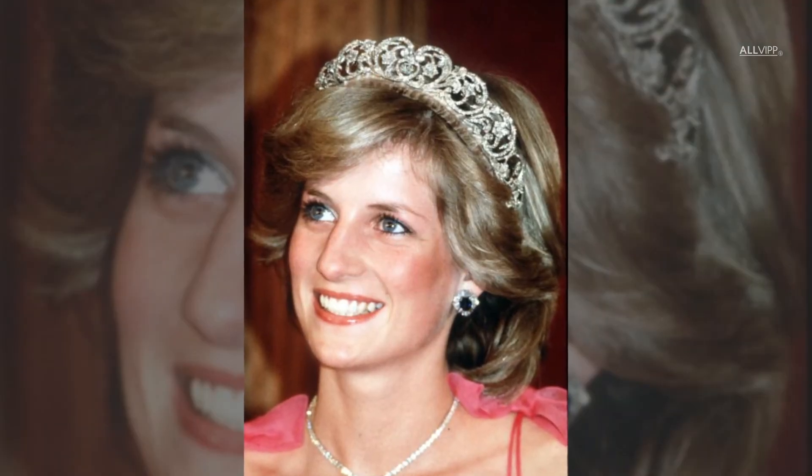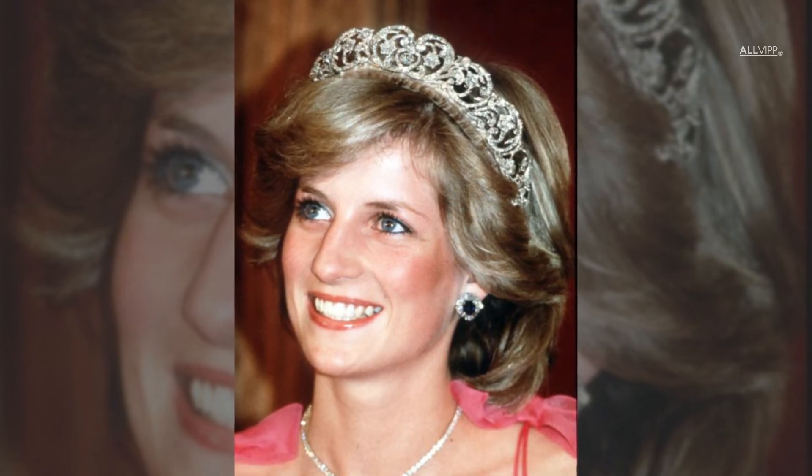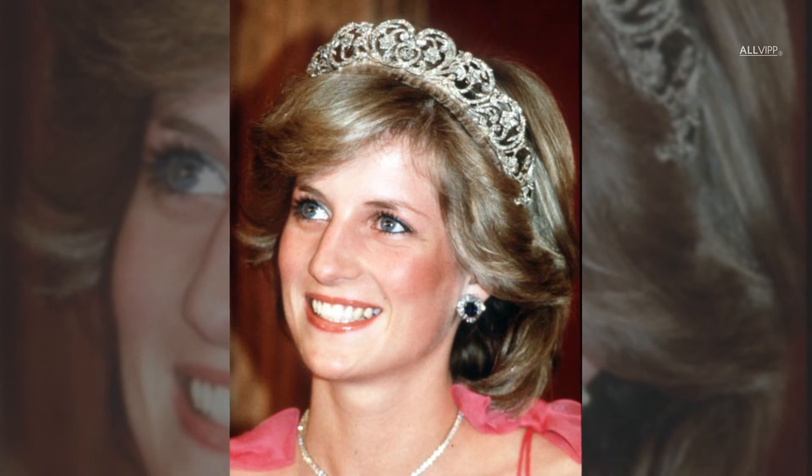Brought into the British royal family by Lady Diana Spencer, the Spencer family tiara was one of Lady Di's favourites and she even wore it on her wedding day.